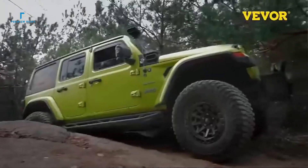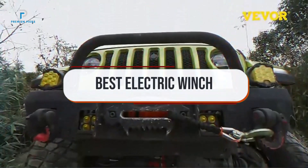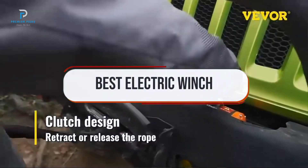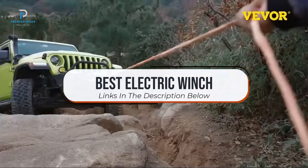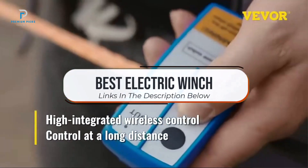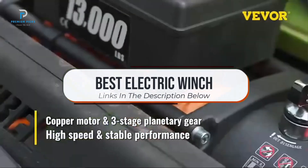Welcome back to the channel. Today we're tackling heavy lifting with a guide to the best electric winches. Whether you're off-roading, towing, or working on a job site, these powerful winches are built to handle tough tasks with ease. We'll be showcasing top models that offer strong pulling power, durability, and essential features like wireless control and safety mechanisms. Ready to find the perfect electric winch for your needs? Let's get started.